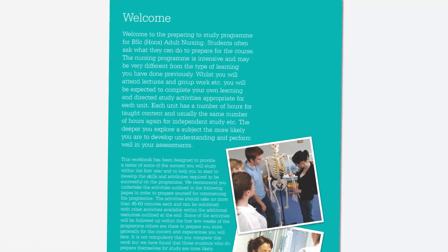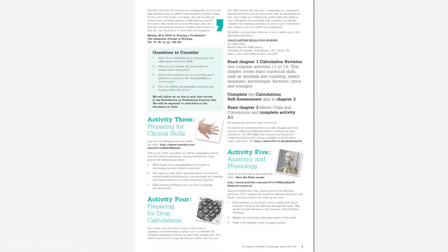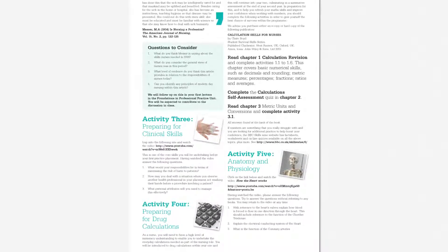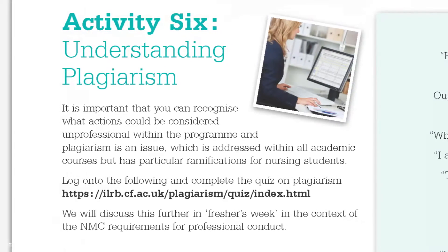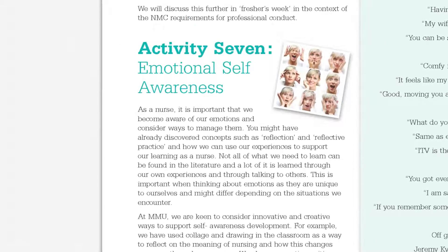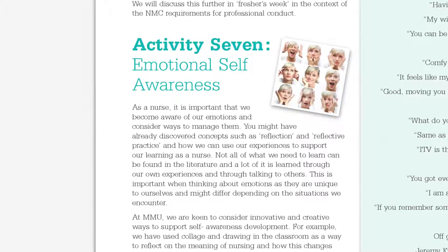So we worked with a group of students to put together a workbook that we send out to students — we upload it to nursing buddies and students can access it as soon as they get their offer. They can work through activities that will prepare them for study and give them some ideas of the types of things they're going to have to think about while on the course, both in theory and in practice.